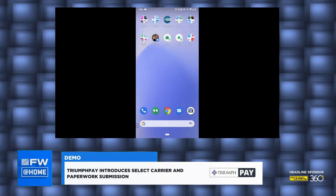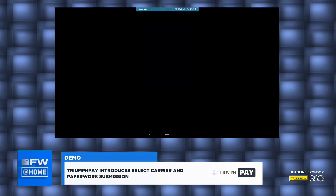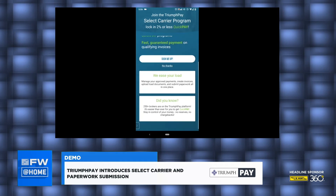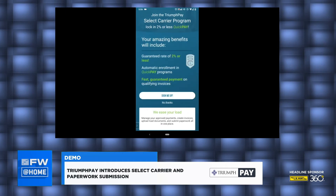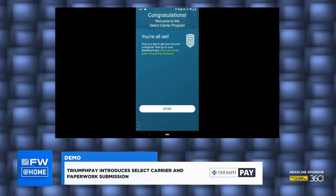Now you can see the Select Carrier screen, and I'm going to opt in to the Select Carrier program. After that, I'm going to submit paperwork. I'm going to start by logging in. Here, you can see my username. Now it's asking me to authenticate with my fingerprint if I want that option. I'll go ahead and log in, and as a carrier, the first screen shown is the Select Carrier program that talks about all the different benefits — guaranteed rate of 2% or less, automatic enrollment, and QuickPay programs. 250 brokers are on the Triumph Pay platform already, and we're adding a couple every quarter at least. So I'm going to go ahead and sign up, agree to terms of service, and be signed into the Select Carrier QuickPay program.